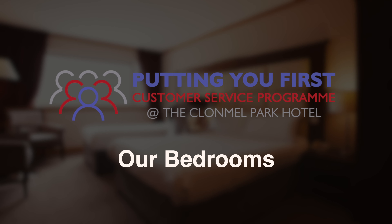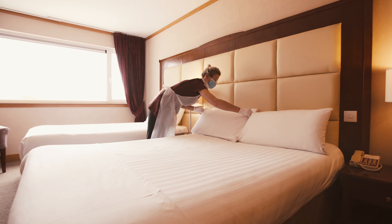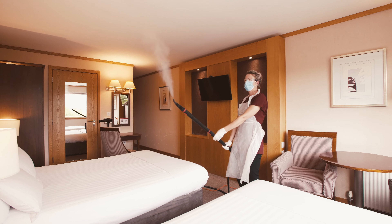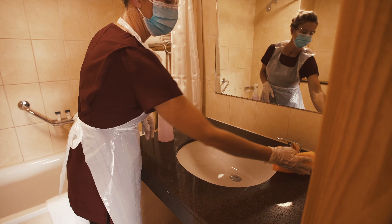Our accommodation team are putting you first. Please see our increased measures, ensuring you a safe and comfortable stay. This bedroom was cleaned and sterilised by our highly trained team, using only approved cleaning products. Full PPE is worn by our accommodation team.